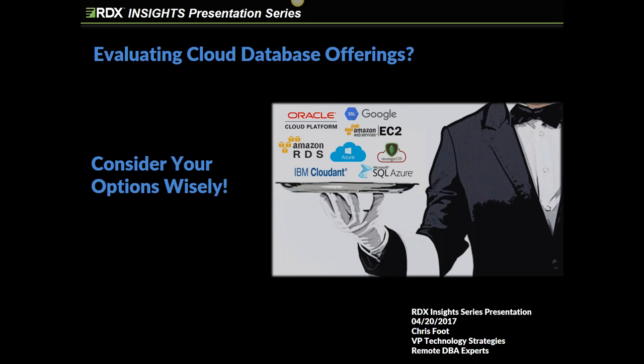Our intent is to have these RDX Insights presentations monthly. Next month's presentation will be on business intelligence. We'll begin with a general overview, discuss how BI fits into your enterprise, review some best practices, and then dig more deeply into specific benefits of Microsoft's business intelligence offering. We'll conclude with a demo of the Microsoft BI product suite, provided by Jeremy Fry, who has been working with business intelligence for over a decade.